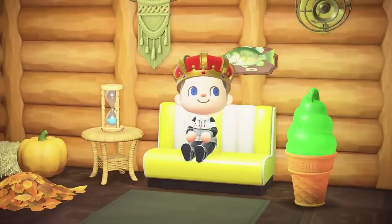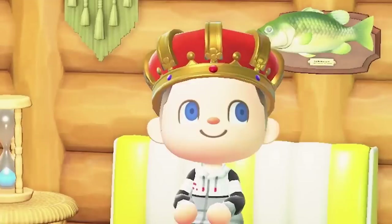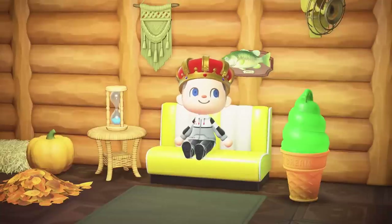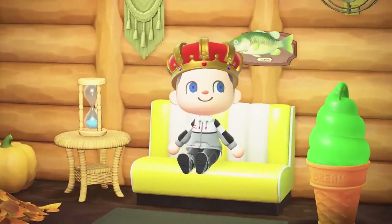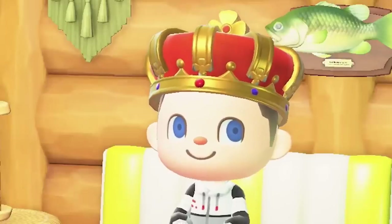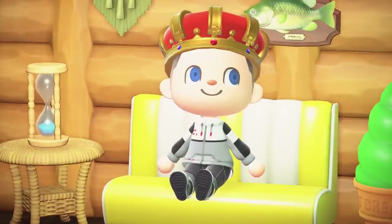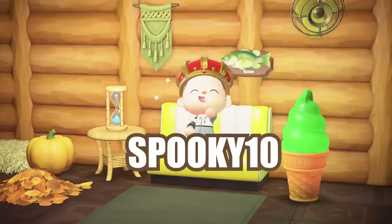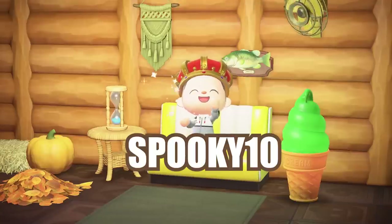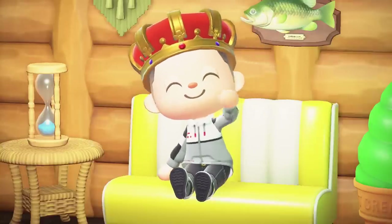And there you have it — all of the newly revealed furniture sets from Animal Crossing New Horizons Direct version 2.0. Did one of these items catch your eye? The host is personally excited about gyroids making a comeback. Use code SPOOKY10 at checkout to save 10% on the new Halloween merch, available only through October. Keep it locked here for the latest and greatest Animal Crossing content.